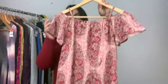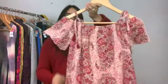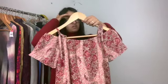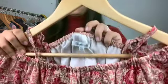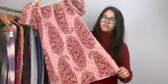This next item is another silk piece — a dress. It has the tie sleeves or the straps. It is made well, extra extra small, but I think it could fit up to a small.